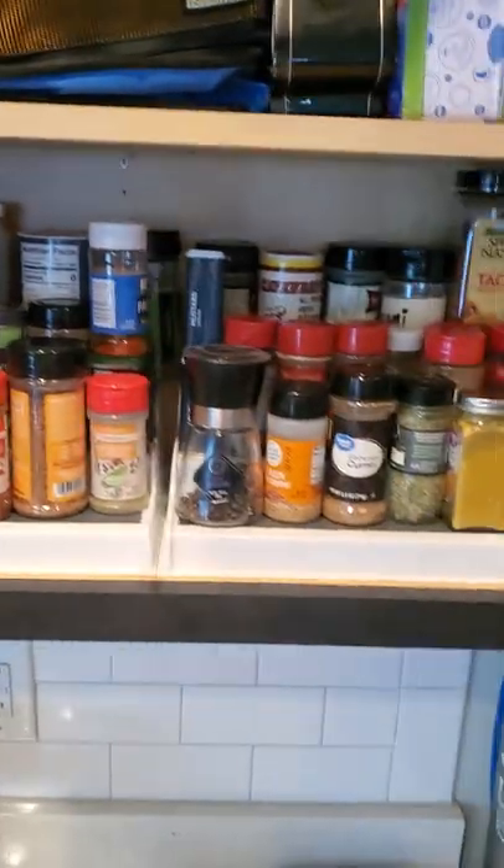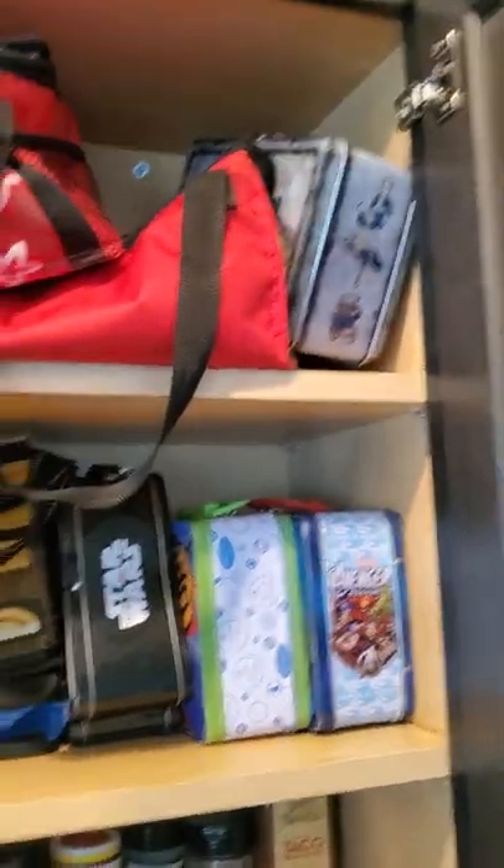I'm going to go inside our cabinets now. This is the space cabinet — we keep all our lunchboxes here. I've got my Fallout lunchbox.